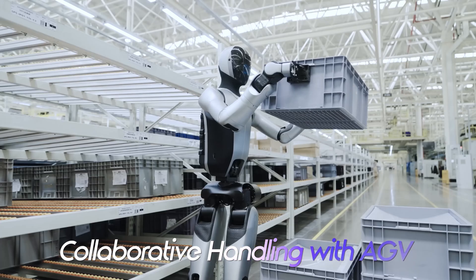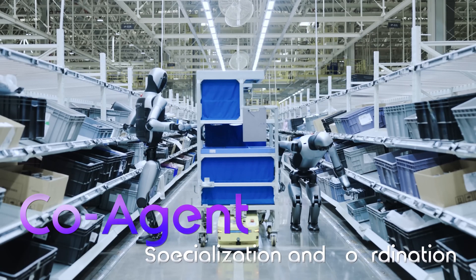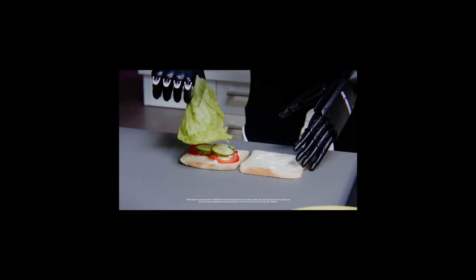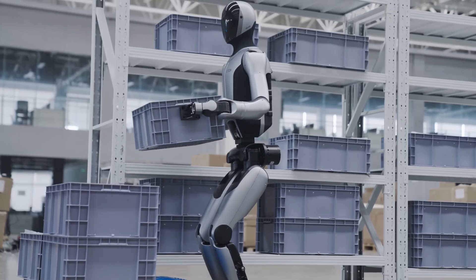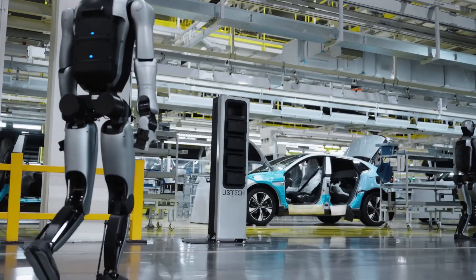As an honorable mention from Europe, the 4NE-1 by Neura Robotics had a notable moment at a recent demonstration where it was ironing and performing other advanced tasks. It's really hard to tell which one is the most advanced robot right now.